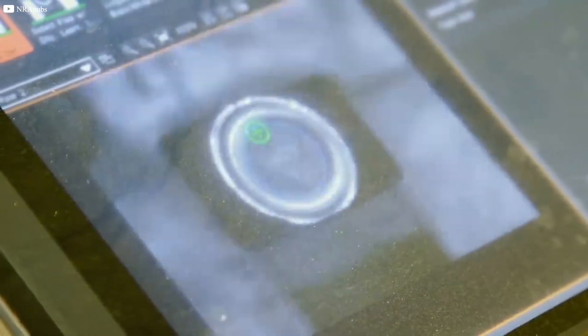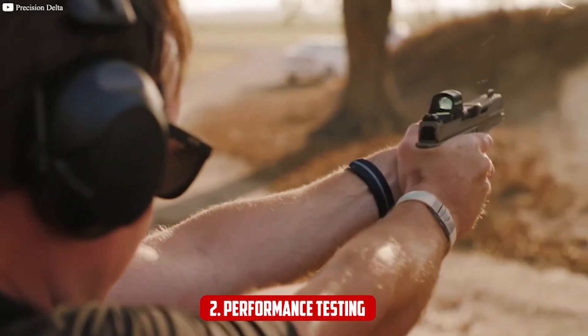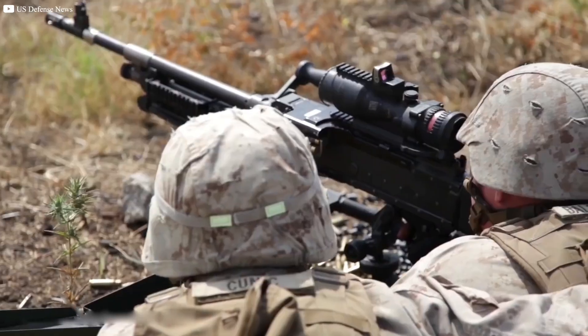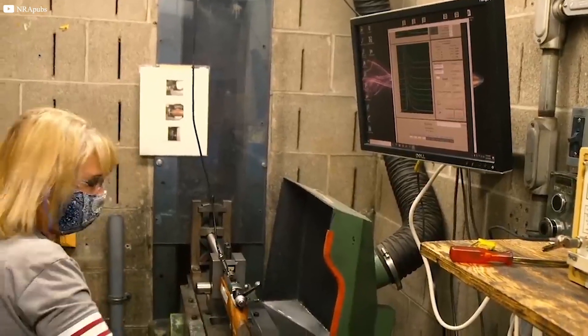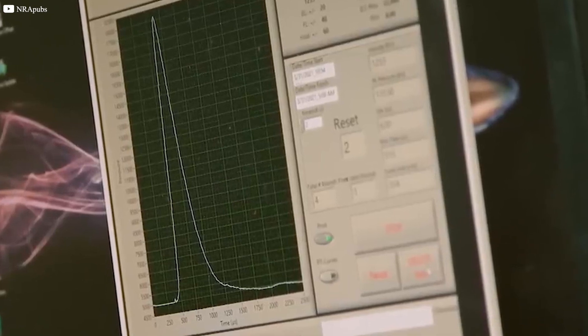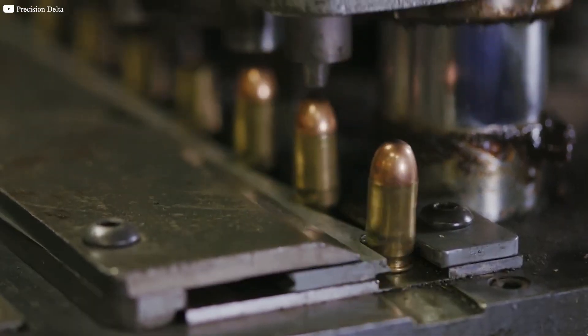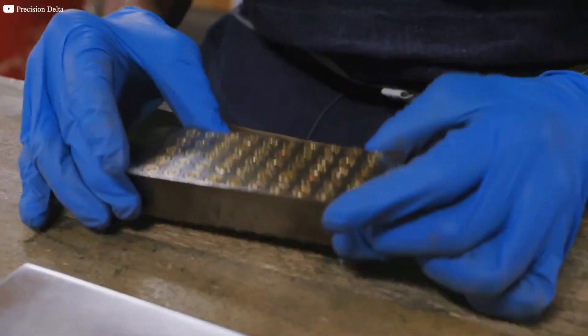The quality control process involves several steps. First, weighing and measuring: bullets are weighed and measured to ensure they meet specified tolerances, and any deviations from the required dimensions or weight are identified and corrected. Second, performance testing: bullets are tested using precision shooting equipment, including firing from test rifles and measuring accuracy, velocity, and consistency. Third, X-ray inspection: advanced X-ray machines are used to inspect bullets for internal defects, ensuring each bullet is free of internal flaws that could affect performance. Fourth, random sampling: manufacturers use random sampling to test batches of bullets, helping ensure that even if individual defects occur, they are identified and addressed.